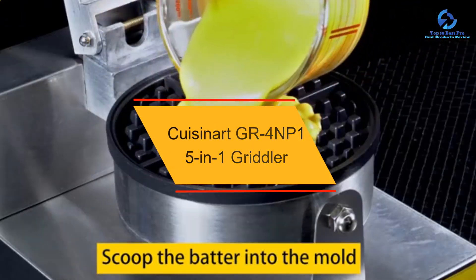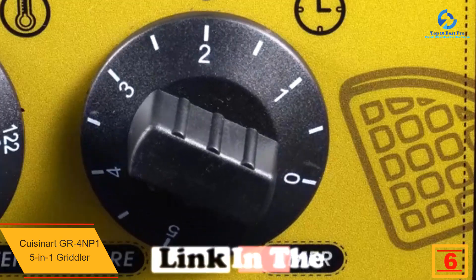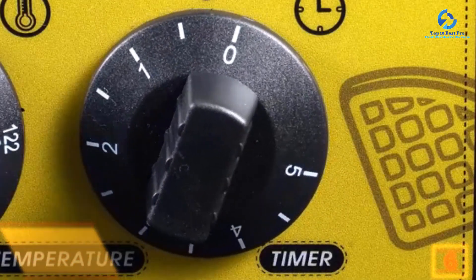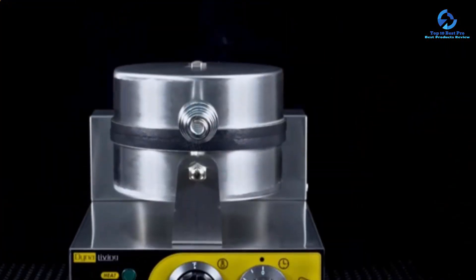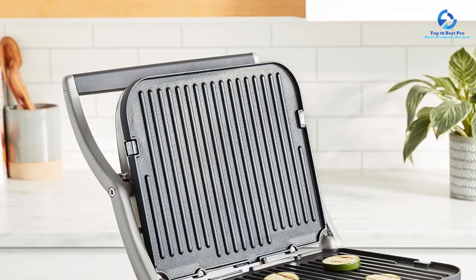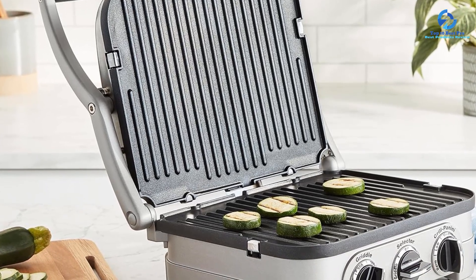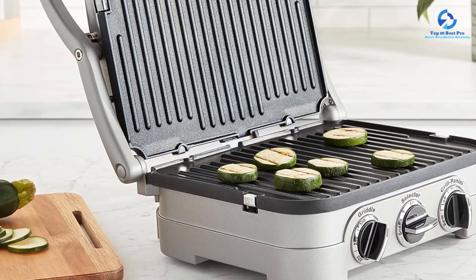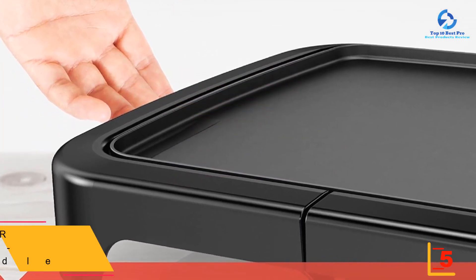At number 6, we have the Cuisinart GR4NP1 5-in-1 Griddler. If you need a griddle you can use both indoors and outdoors, this would suit you well. It has a cover to protect food from pests while ensuring it cooks evenly. The brushed stainless steel materials are resistant to rust and corrosion even after constant washing. Heat-regulating knobs have an indicator to show the heat level set, and the removable non-stick cooking plate makes cleaning efficient.